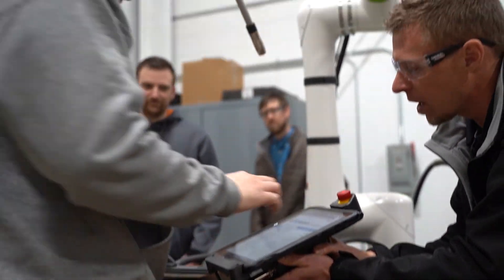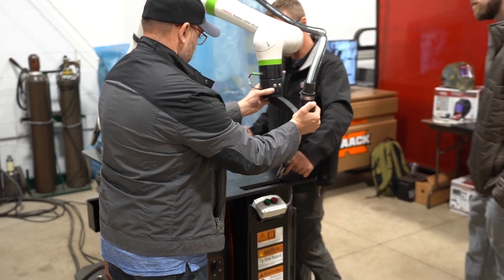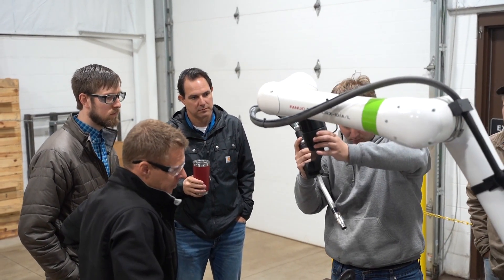It's no surprise we've seen a growing interest in cobot technology. More and more customers are pulling the trigger on employing cobots for their own production. In just a bit, we'll hear what some of these customers have to say about their experience.